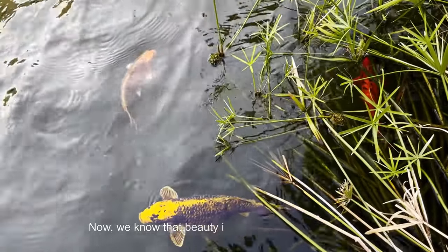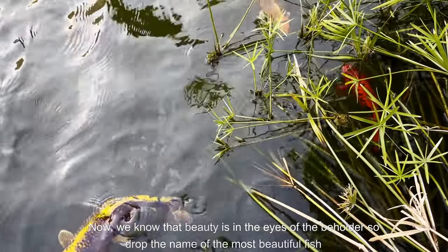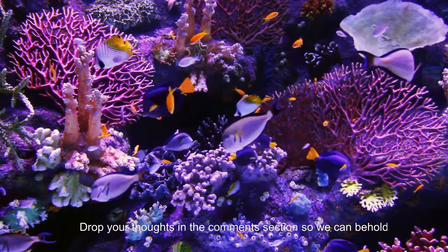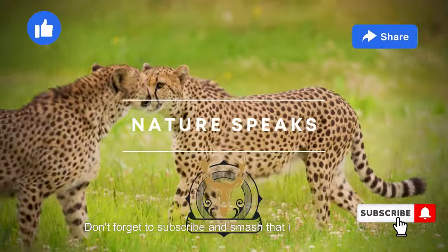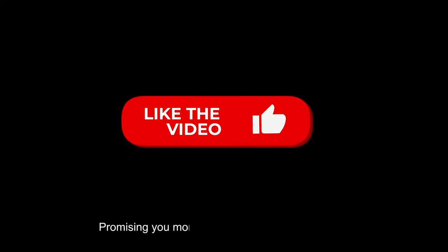Now, we know that beauty is in the eyes of the beholder, so drop the name of the most beautiful fish you know in the comments section so we can behold the beauty too. Don't forget to subscribe and smash that like button for more of Wild Nature, promising you more captivating content. Thank you.